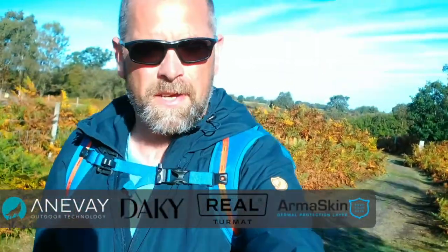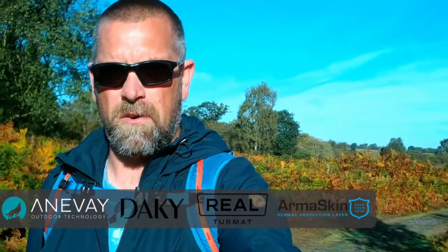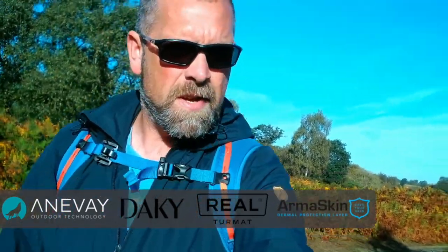Good morning everyone, welcome to this week's video. We're back out in the woods this week — we've had a bit of rain, so I'm hoping that finally we can find some fungi. Let's head to the intro.